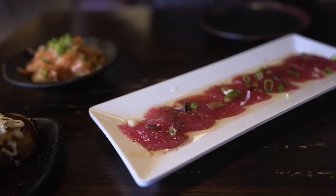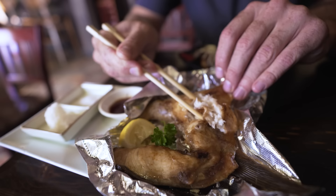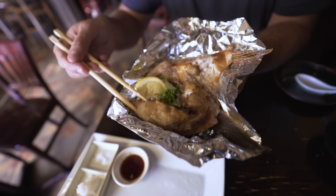Tuna carpaccio — look how beautiful and thinly sliced that is, this beet red color. You've got fried garlic on top with some chives, drenched in olive oil. One special they have is kama — yellowtail cheek. It comes with some daikon. Put a little daikon on there, a little bit of salt and soy, and some lemon on that. Holy cow — it just disintegrated in my mouth. So tender, so delicious, so light.